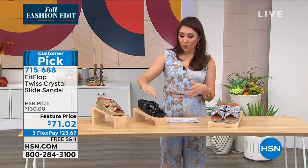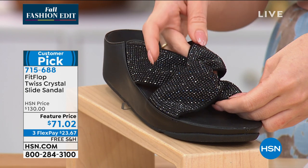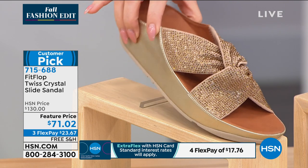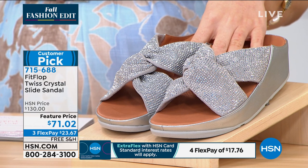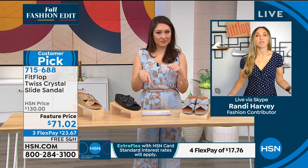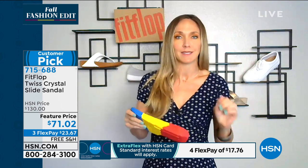I have fewer than 300 available in the black — whole sizes only, five through 11. Size down if you're a half size, so I'd go to a six because I'm a six and a half. Available in rose gold, black, white, and silver. Easy on your toe post — $62.96. Item number 599184. That Lulu is a great, great shoe — it's going to go with everything you have.